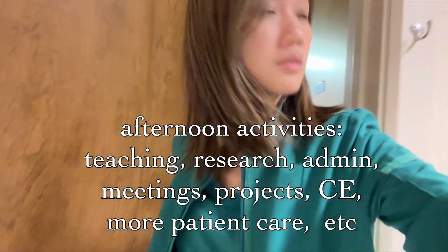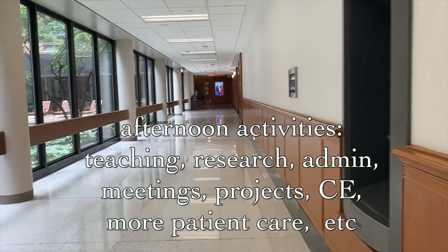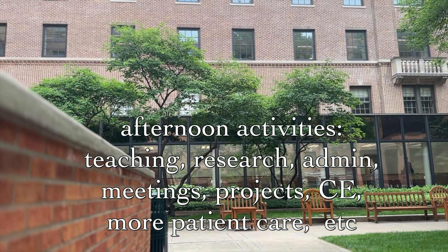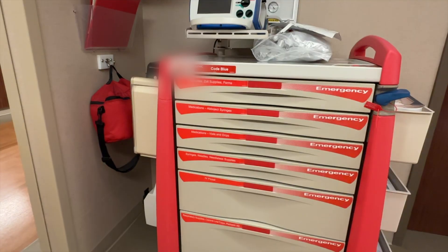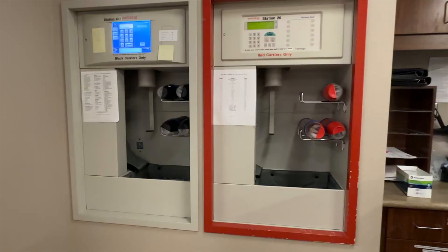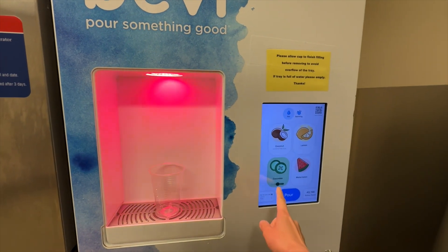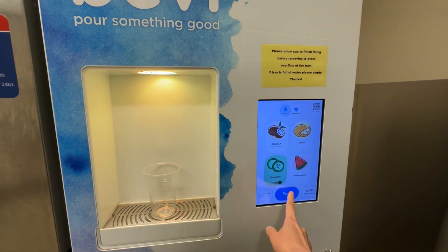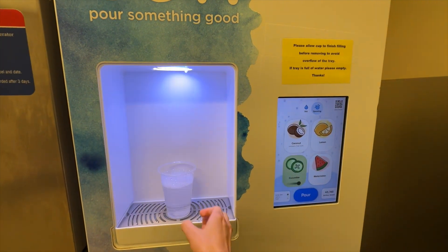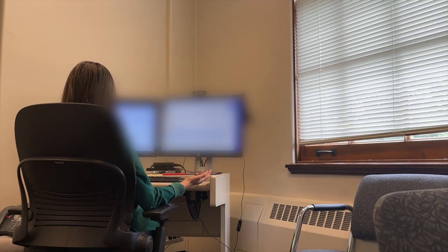On other days, the afternoon is spent precepting residents and students — we have about ten learners come through cardiology every year. We finish up clinical duties on busier days, see new patients if they show up, and sometimes I spend time submitting abstracts or prepping presentations. I actually have a poster I need to make for a conference in a couple months. Sometimes I also use this time for continuing education or admin stuff like requesting time off.